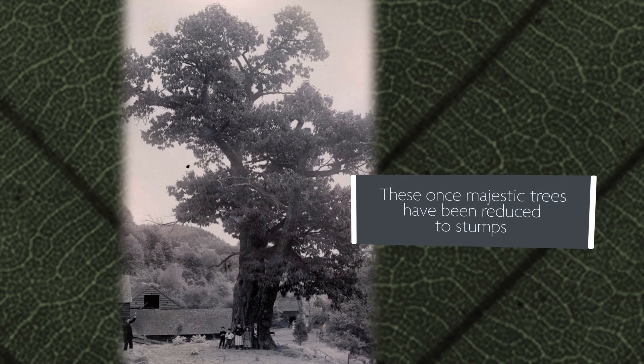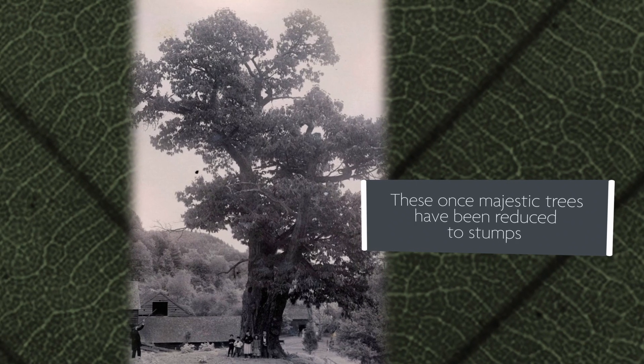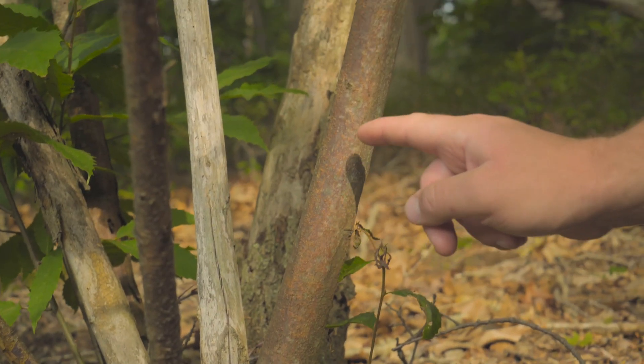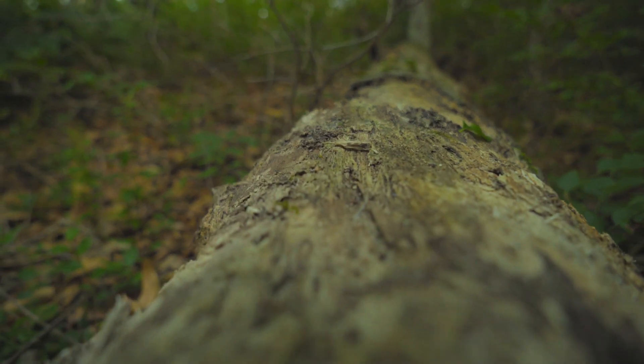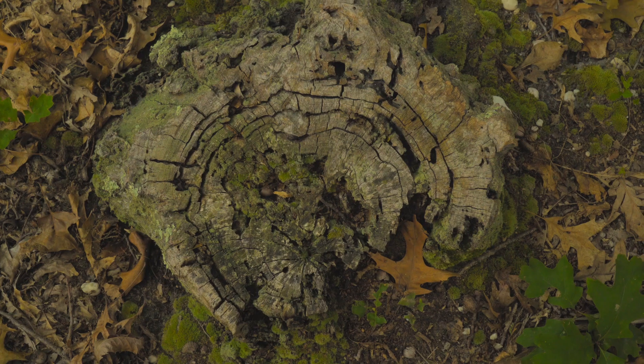Chestnut regrowth sprouts are the term that we use for a lot of American chestnut trees these days. This is actually a really good example of an entire tree that died from just a blight — the remains of a former chestnut stump — and you can see all these little orange spores, just blight.